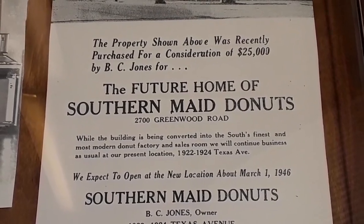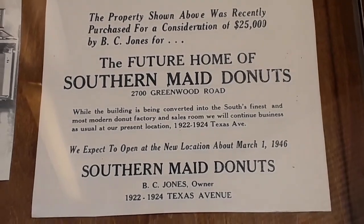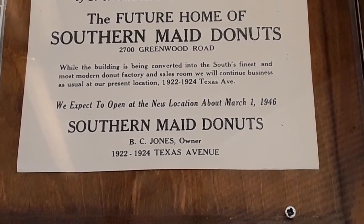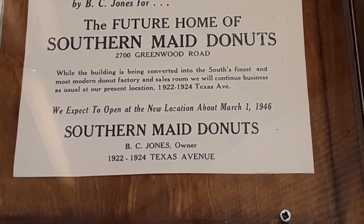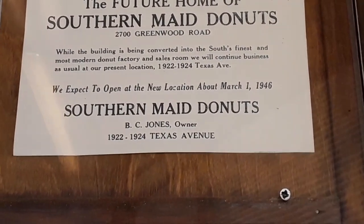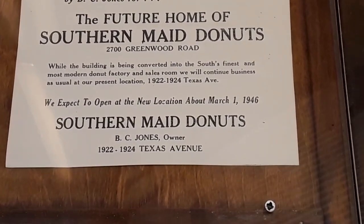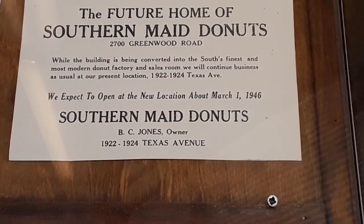Reading a clipping on the wall: 'The property shown above was recently purchased for consideration of $25,000 around BC Jones for the future home of Southern Made Donuts, 2700 Braymond Road. While this building is being converted into the South's finest and most modern donut factory and sales room, we will continue business as usual at our present location, 1922–1924 Texas Avenue. We expect to open at the new location about March 1, 1946. Southern Made Donuts.'